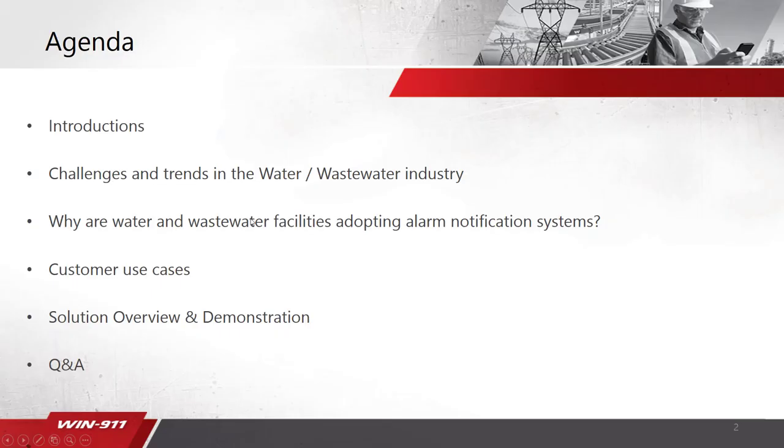Today's agenda: Yuri Osokein is a system integrator with CH2M. He's been working with them for about four years now and has done quite a few SCADA implementations along with WN911. Some of the other things we're going to cover are challenges and trends in water and wastewater, why water and wastewater facilities are adopting alarm notification systems, a couple of use cases where Yuri has implemented WN911, a solution overview and demonstration, and then a brief Q&A session at the end.